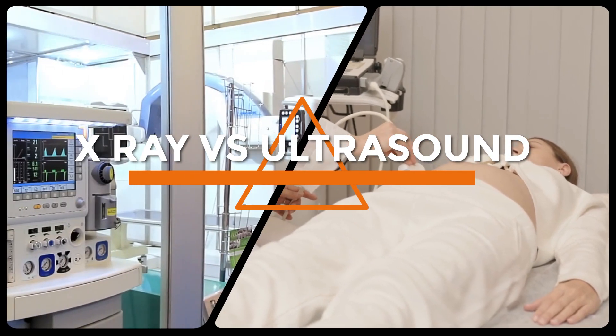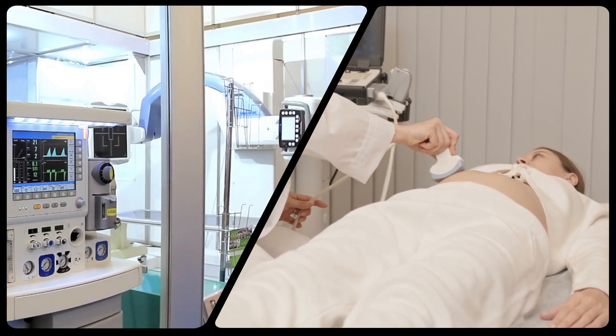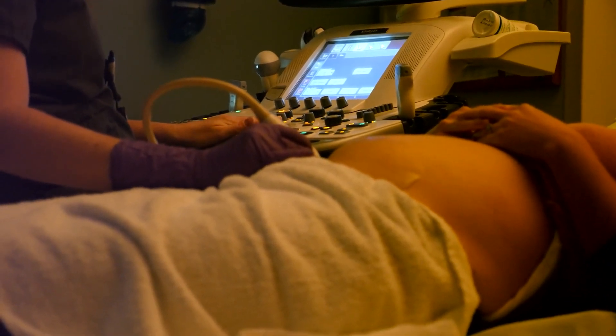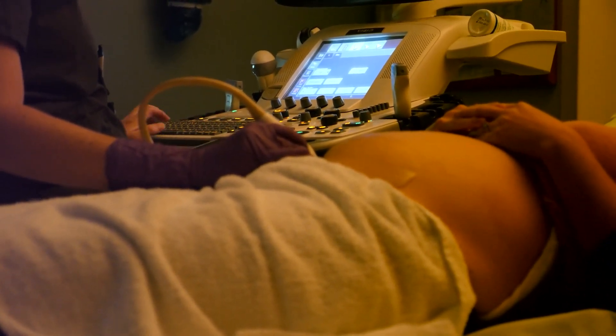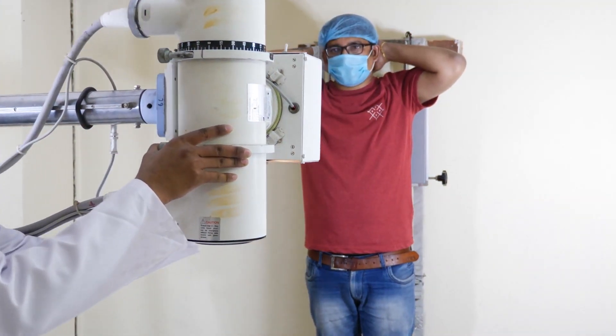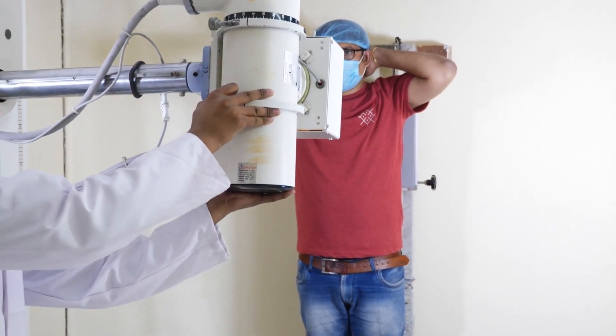Hello and welcome to our video on x-rays versus ultrasound. Both x-rays and ultrasound are common imaging techniques used in healthcare to diagnose and treat a variety of medical conditions. In this video, we'll explore the differences between these two imaging modalities, including how they work, their benefits and limitations, and which situations each one may be most appropriate for. So grab a seat and let's dive in.